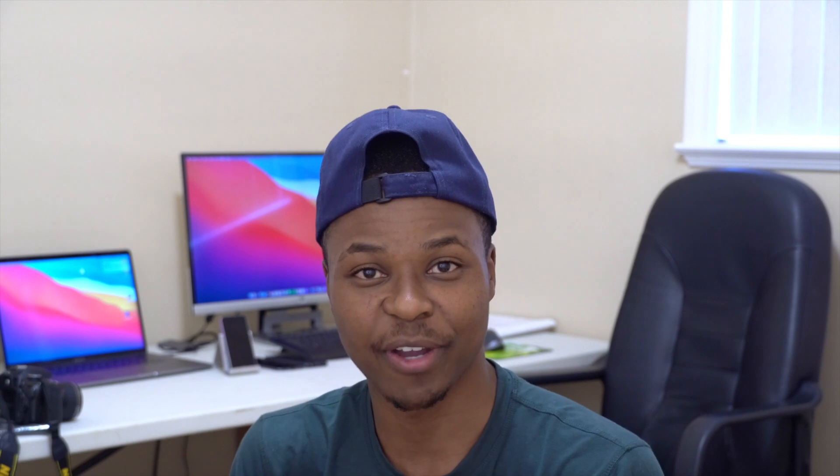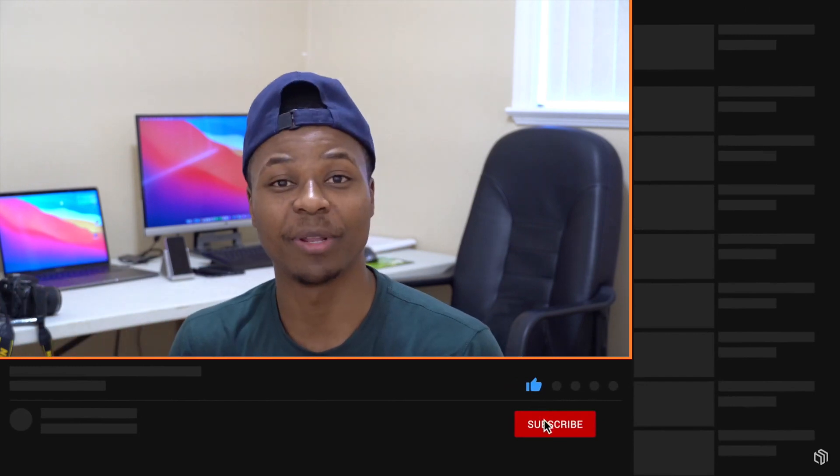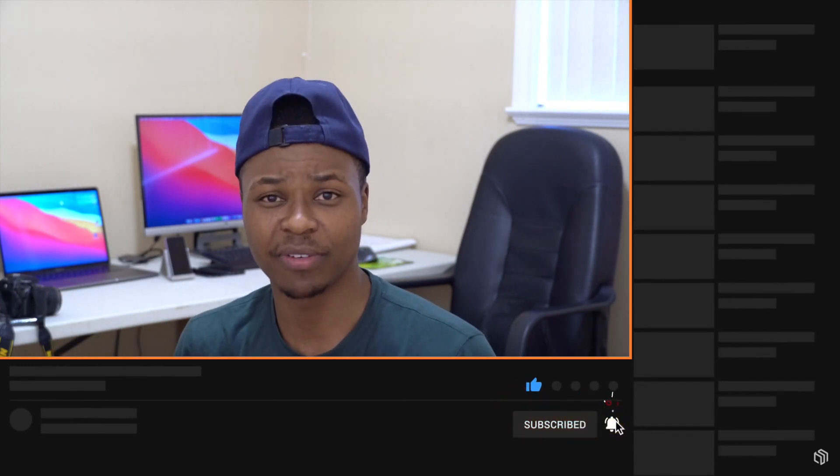Do expect the official public beta version from Apple sometime this month in July — that's what Apple has said. Thank you very much for watching. If you found this helpful, please leave a like and hit subscribe down below. Stay safe and I will see you in the next video.